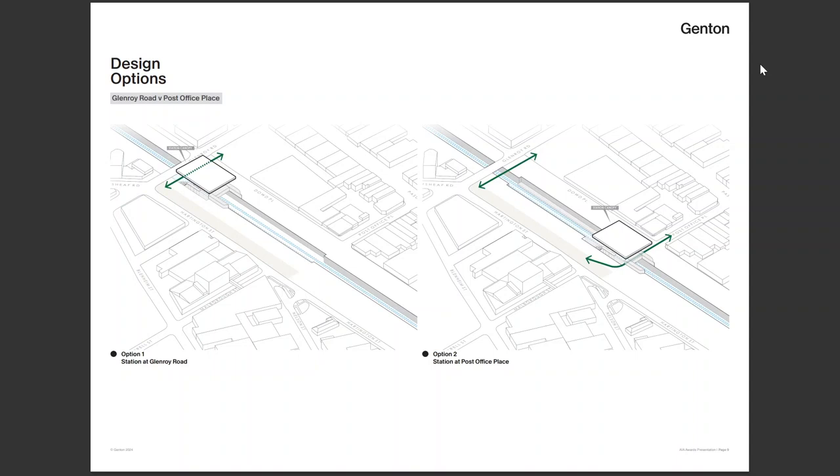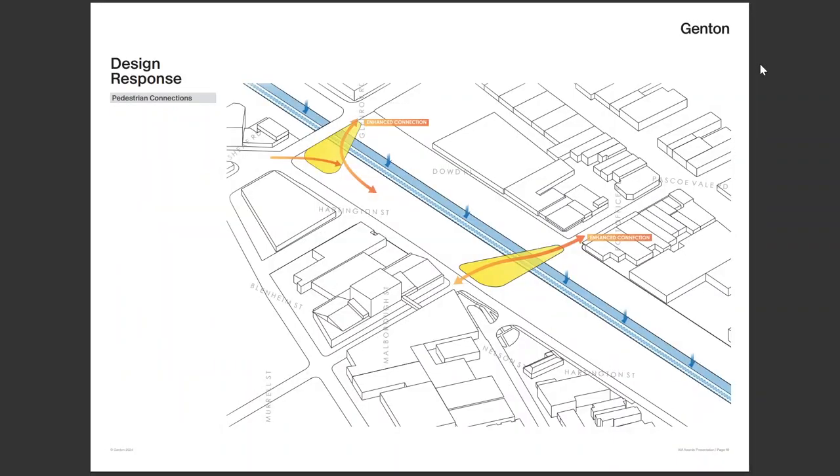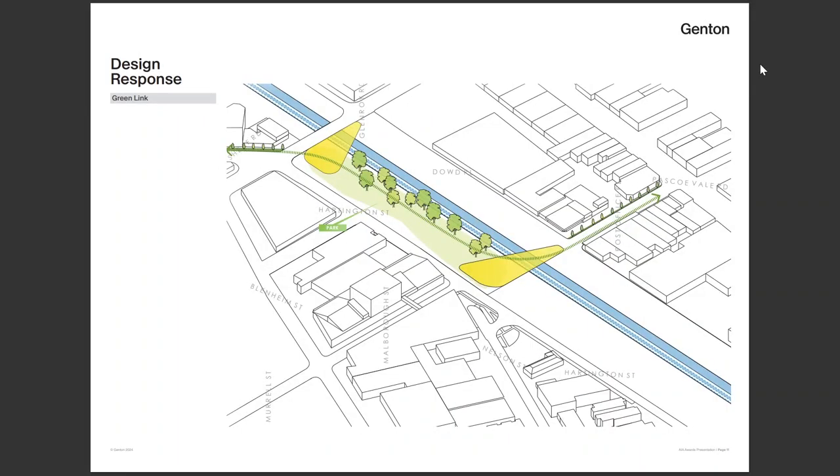What we pushed for — and this was the first key move — was we flipped that so the station actually sat where the main pedestrian desire lines were, at Post Office Place. It also meant we ended up with two public pedestrianised crossing zones, because there has to be one bridge where the road passes through the station. So we have this big trench with two yellow pedestrian-friendly public plazas, and a fully walkable link between them through the station to Post Office Place.